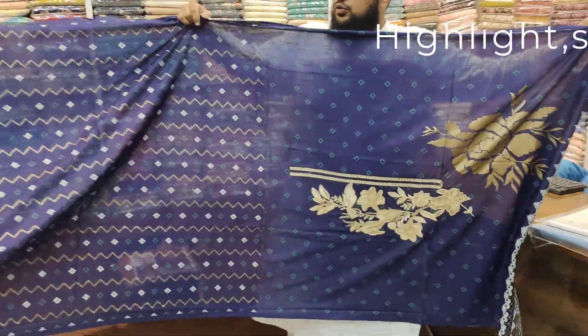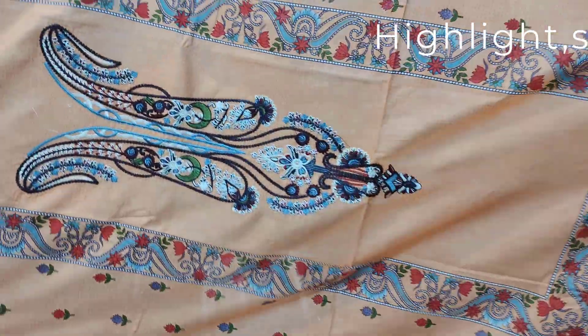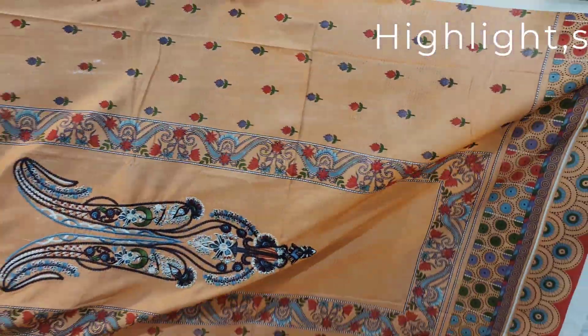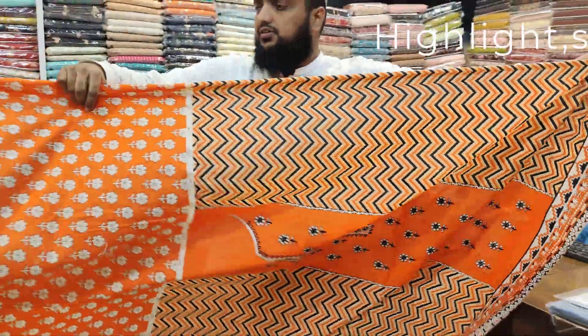The back side is the lining. The sleeves are also the body style. It is a booty style. The product of 97 is like this. You will get the full embroidery. The front is the back side.